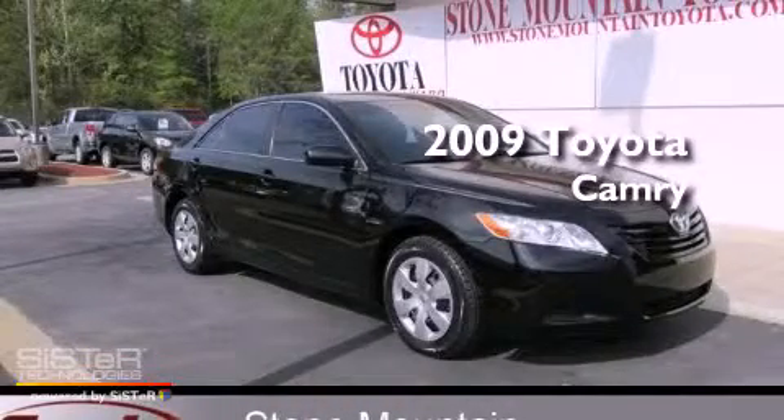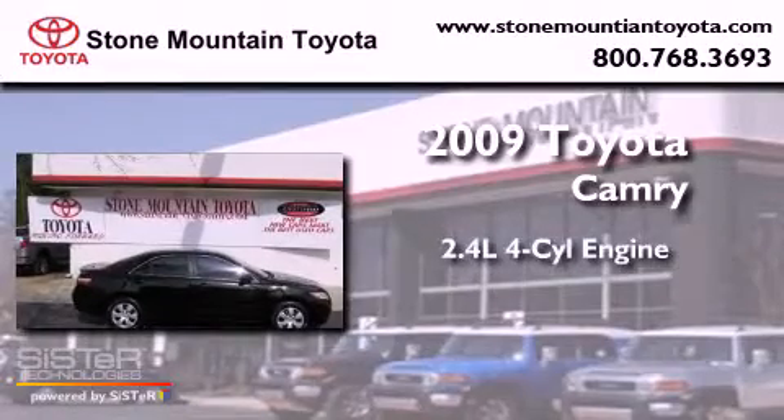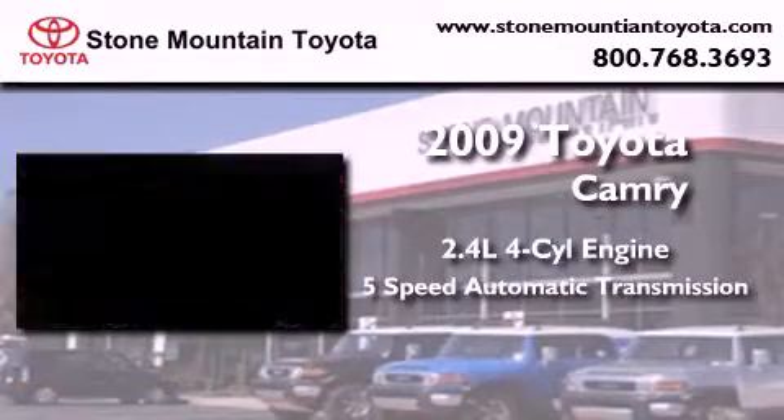This is a certified pre-owned 2009 Toyota Camry. It has a 2.4-liter 4-cylinder engine and a 5-speed automatic transmission.